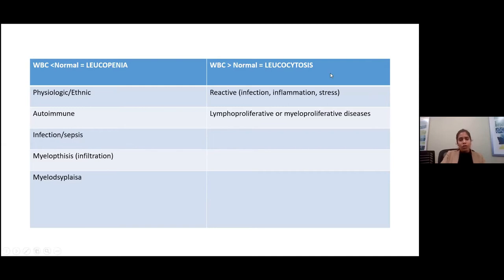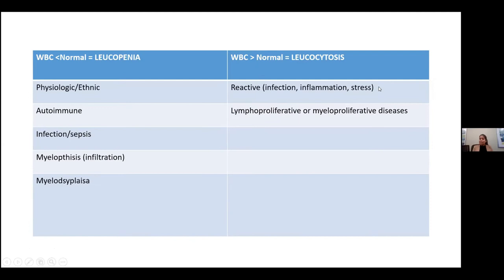Leukocytosis is an increase in WBC. This is seen in infections, inflammation, and stress — and this is a temporary scenario. Once the infection, inflammation, or stress is relieved or treated, the count comes down. What we need to worry about with leukocytosis is the possibility of a lymphoproliferative or myeloproliferative disease.